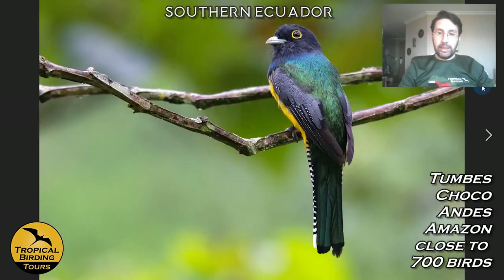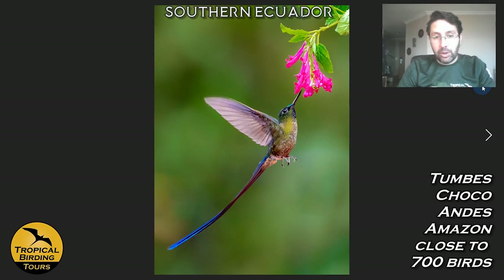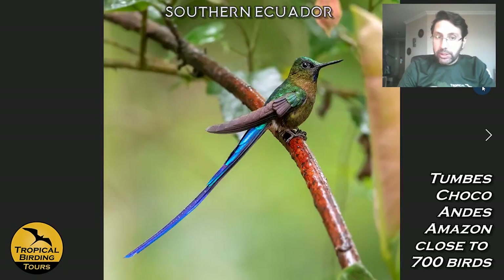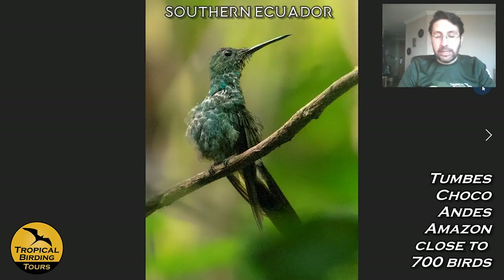We also have Pale-mandibled Aracari coming to the feeders, Gartered Trogons, and a huge amount of hummingbirds at the reserve feeders — things like Velvet-purple Coronet, Violet-tailed Sylph, both males, White-necked Jacobin, and potentially the Ecuadorian Plumleteer, which if split would be another Ecuadorian endemic, though currently called White-vented Plumleteer.